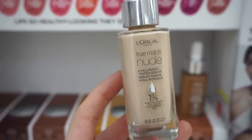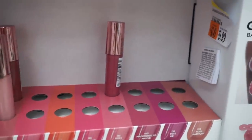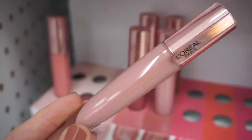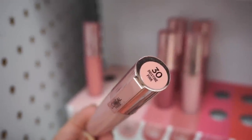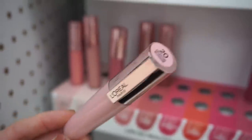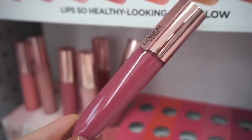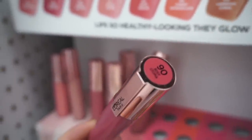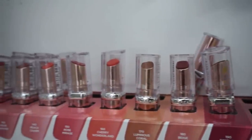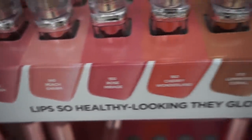They also had the Glow Paradise Balm and Gloss display from L'Oreal — these look really nice, $9.99 each. Most shades were sold out but a few remained: a cool-tone nude at number 10, a rosy color, a pale shade, a coffee-ish brown, and a slightly raspberry tone. They also released Glow Paradise Balm-in-Lipstick products — a hybrid between a lipstick and lip balm, very comfortable, with really wearable everyday shades.